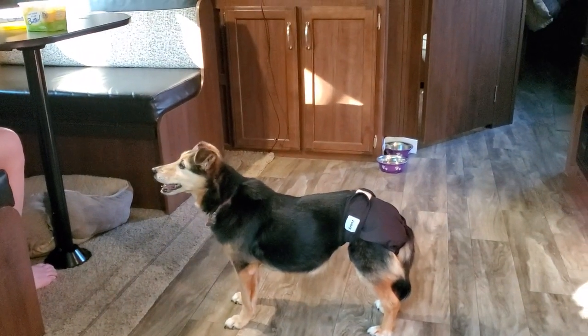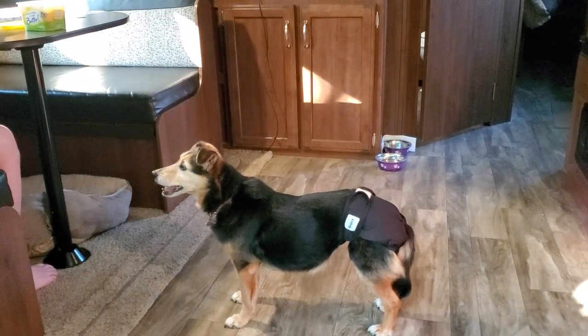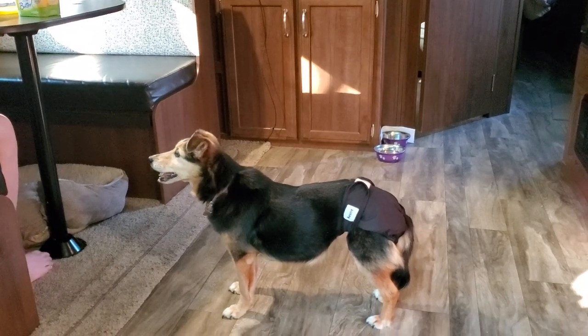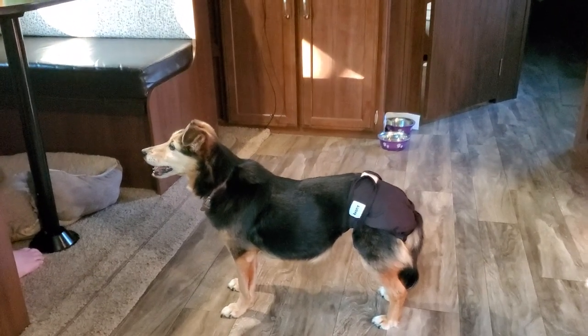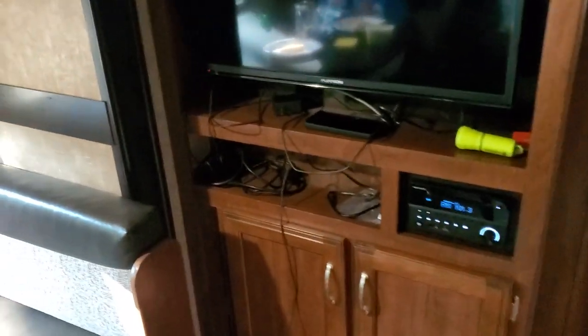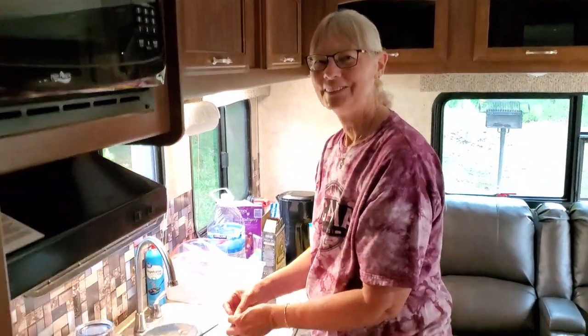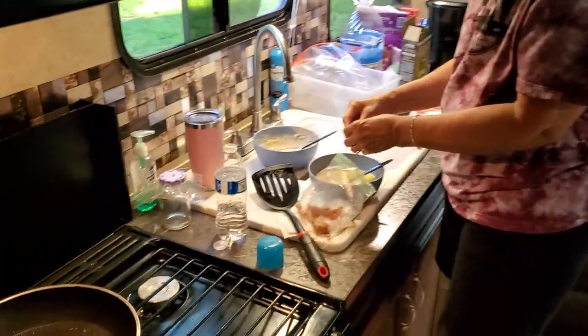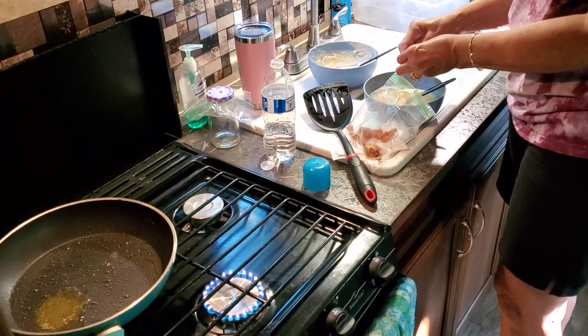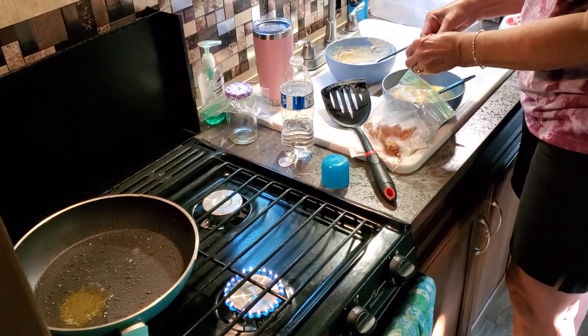Good morning from Greenleaf State Park in southern Oklahoma. We've got Lily here begging for food this morning. We've had a nice two-day stay here with our grandkids — short and sweet. There's Paula fixing breakfast: pancakes, scrambled eggs — basically breakfast burritos.